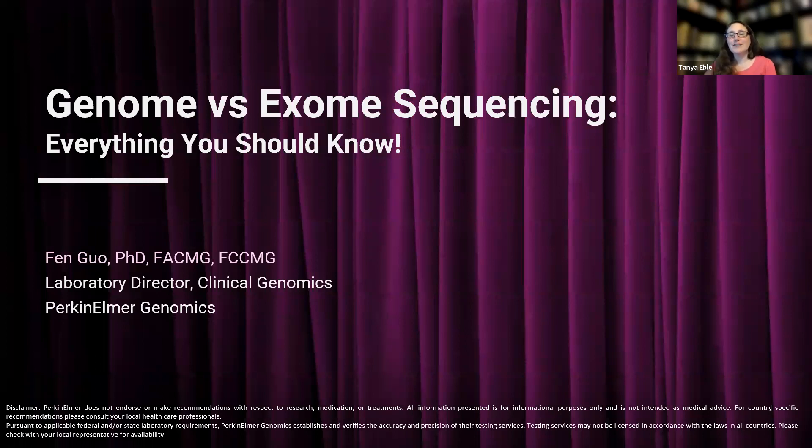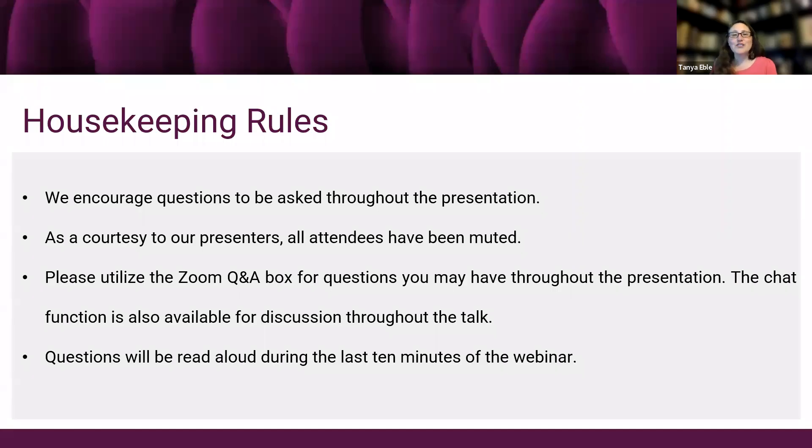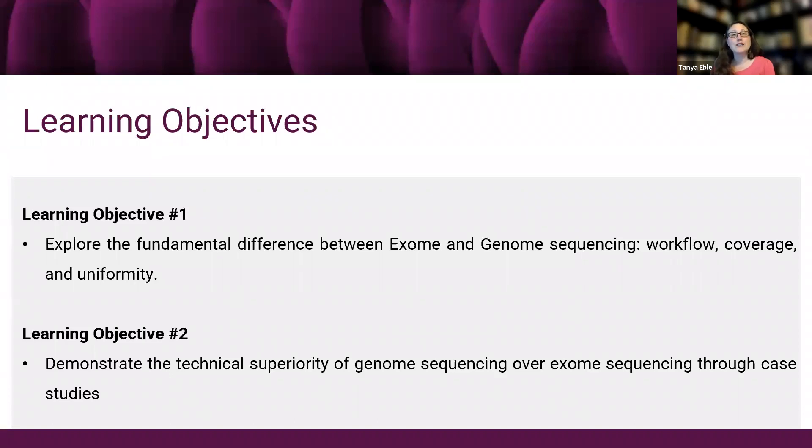To get us started, I have a few housekeeping details. We encourage questions throughout the presentation. All attendees have been muted, so please utilize the Zoom Q&A box for questions. The chat function is also available for discussion. Questions will be read aloud during the last 10 minutes. Now I'll turn it over to today's moderator, Angela Darnell, to review the objectives and introduce our speaker.